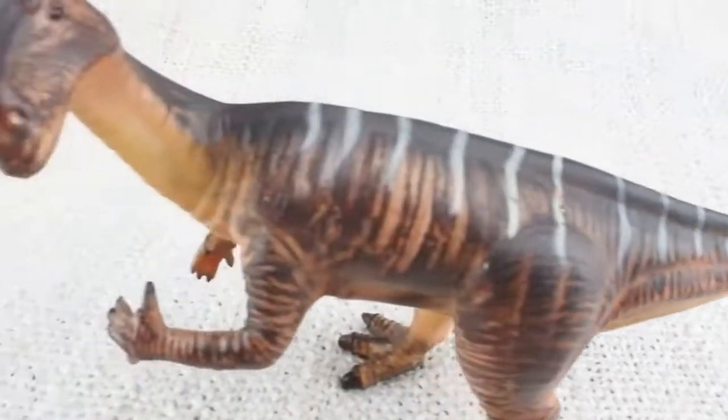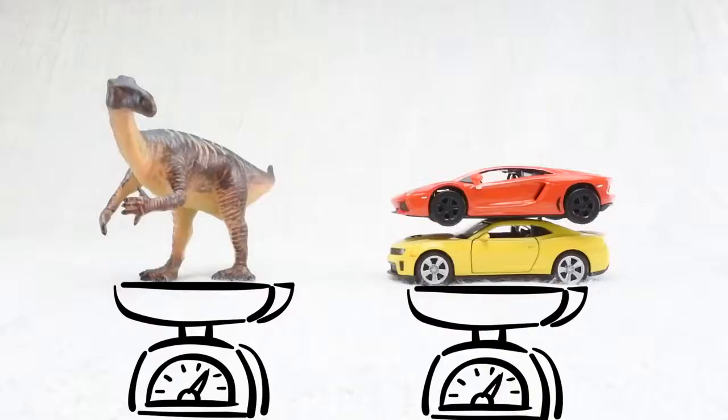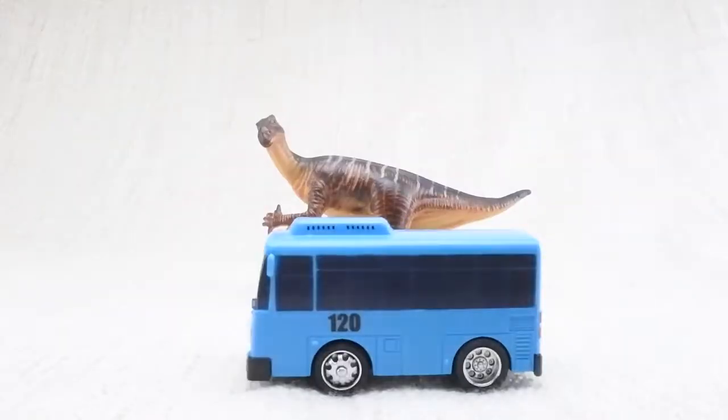How heavy was an Iguanodon? It was as heavy as two cars and it was as long as a bus.